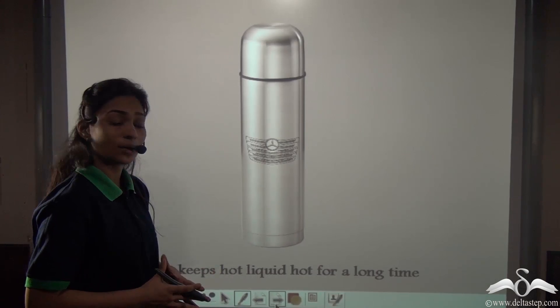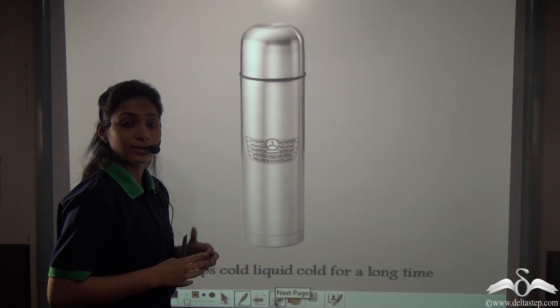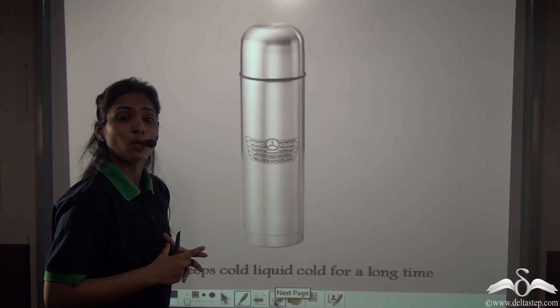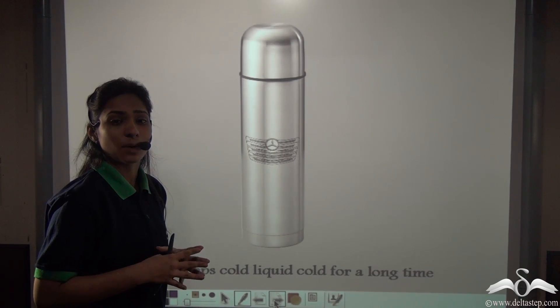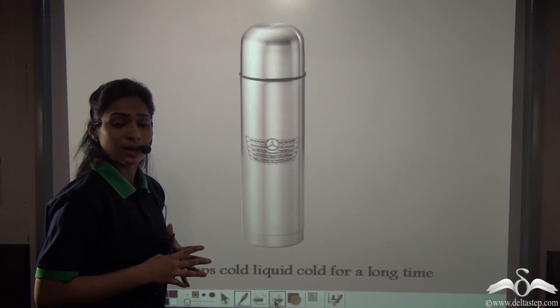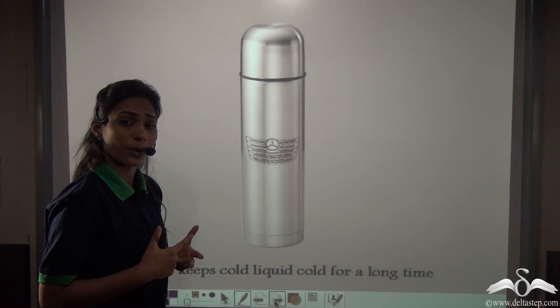This bottle kept the hot liquid hot for a very long time. Not only this, but in summers he noticed that his father was using this bottle to keep cold water cold for a very long time. So he asked his mother what this bottle was, that it kept a hot liquid hot and similarly a cold liquid cold for a very long time.